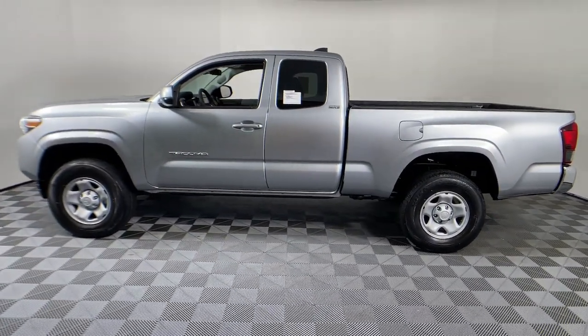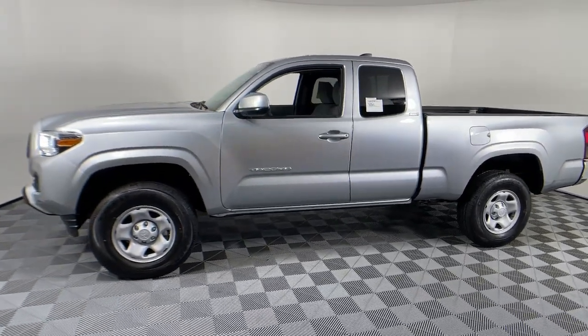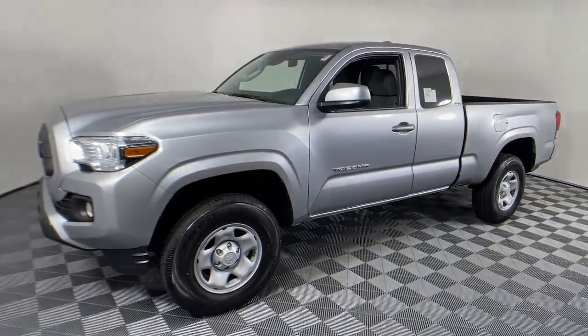Feel confident on the road or trail in this capable Tacoma. Come in and take it out for a spin. We're here to make your...